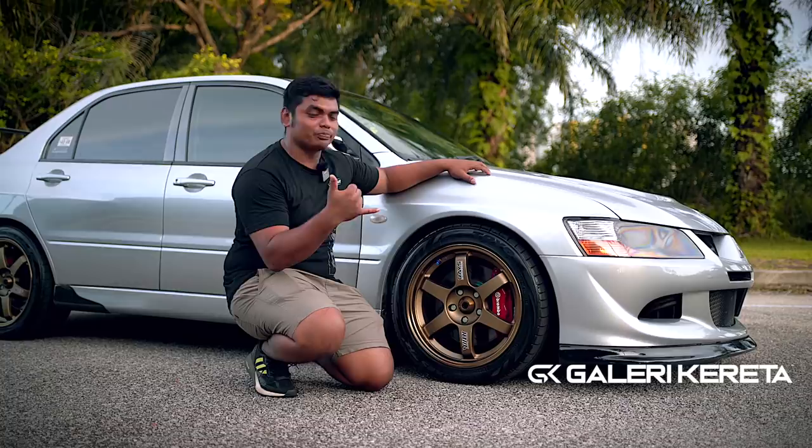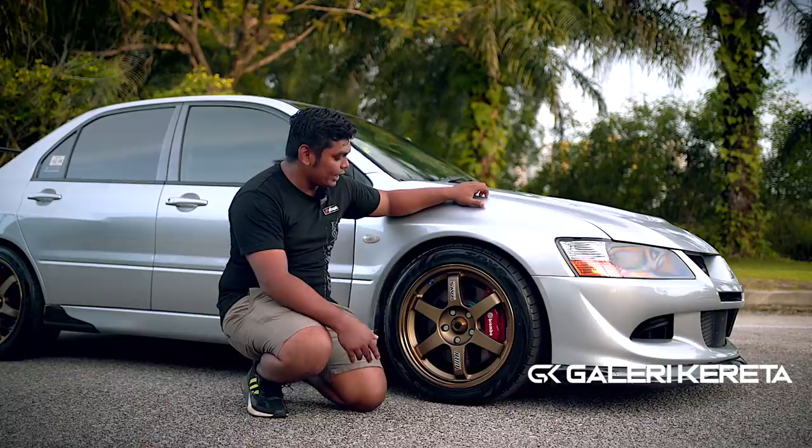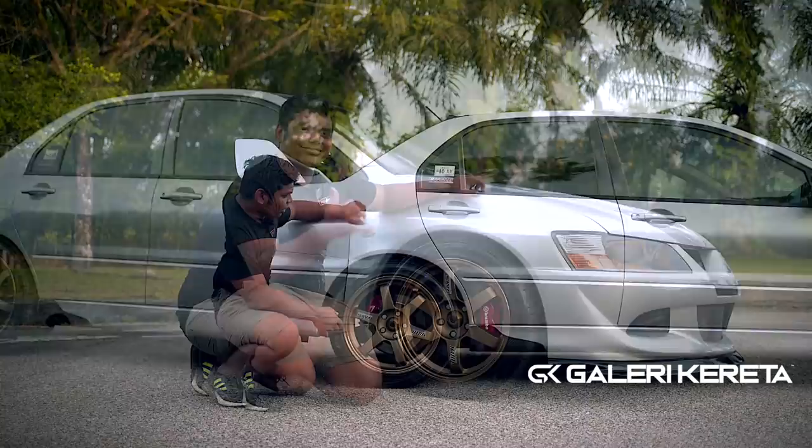Kalau korang beli kereta ni, memang tip top. Tayar pula dia orang pakai Toyo TR1 — bukan T1R, TR1. Tayar pun baik, rim pun baik. Kalau aku tengok, nampak brake pad dia biru — Endless. Maknanya brake pun mesti mantap.